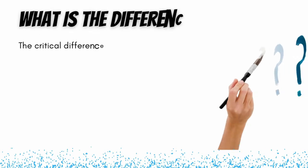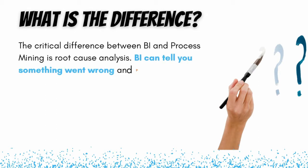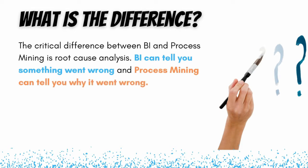So what is the key difference between process mining and business intelligence? We can think of business intelligence as more of a monitoring and reporting tool, and process mining as a more in-depth analysis tool. Business intelligence can tell you what went wrong, and process mining can tell you why something has gone wrong. In other words, BI provides the 'what' and process mining provides the 'why' behind something that has gone wrong in an organization.